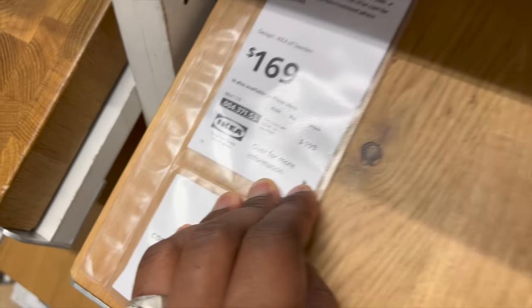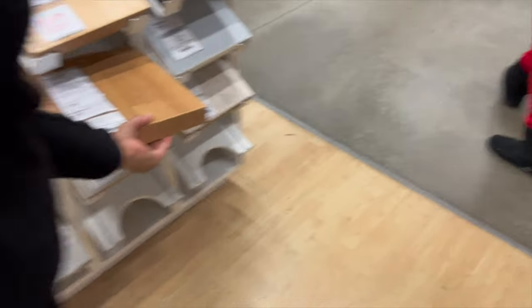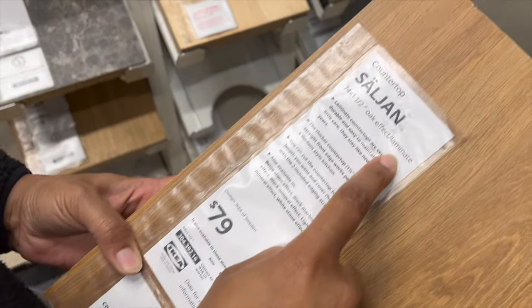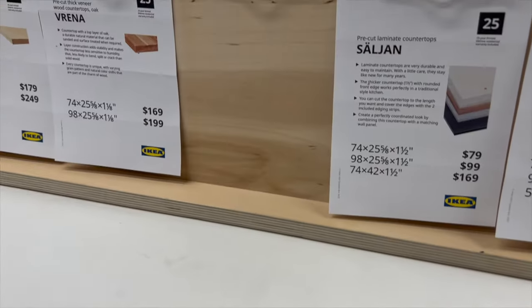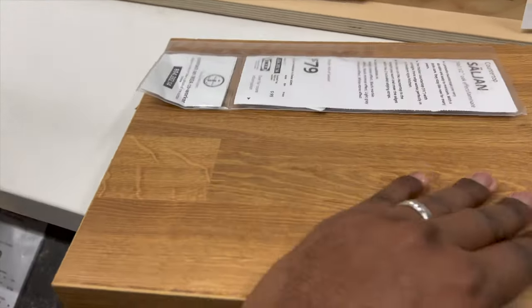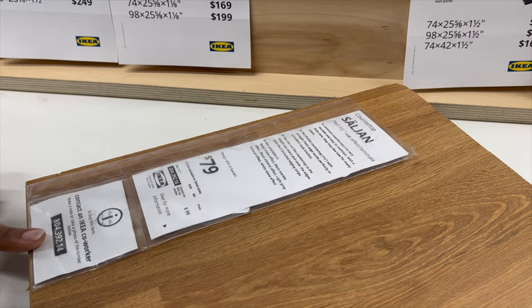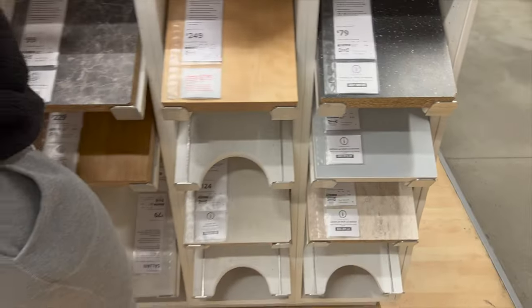Matt got a slightly darker laminate countertop that fits his built-in, which will be black — it gives a nice break from all the black. The variation in color was spot on. He ended up getting the 98-inch length for $99. I picked a different countertop for my office. At the very end of IKEA you can find all the items you were interested in as you walked through the showroom, so we took pictures along the way.